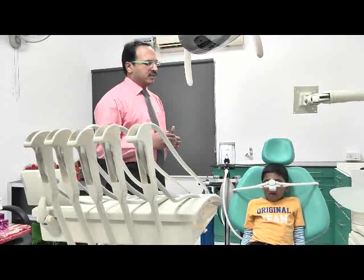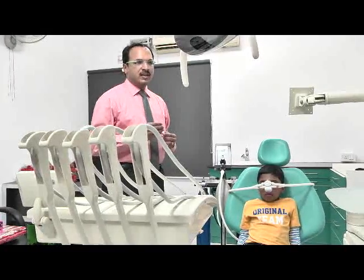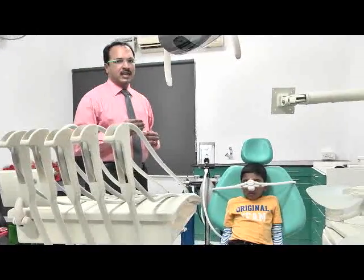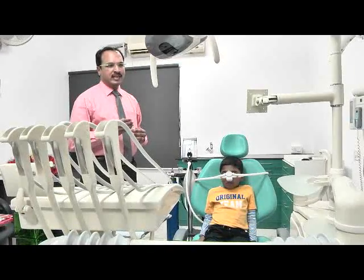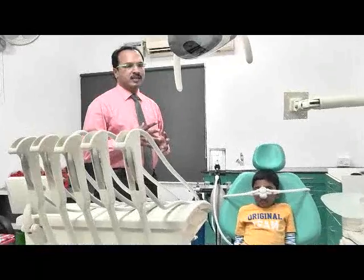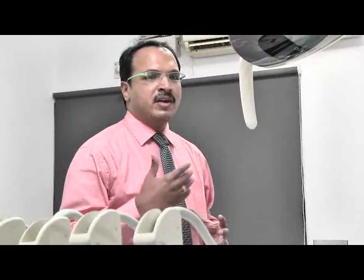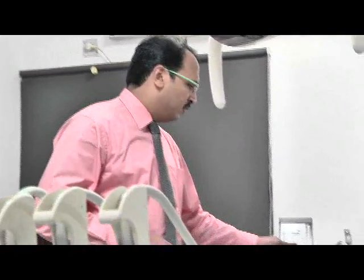While giving this dose of nitrous oxide, the child slowly starts getting into a state of less fearfulness and less anxiety. When the anxiety is reduced, automatically the perception for pain and fear gets decreased. So the child tends to start cooperating for any treatment very well.